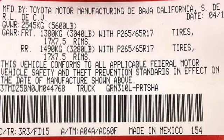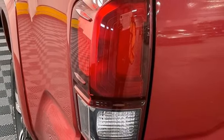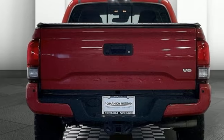It also features Qi wireless charging, external memory control, trailer hitch receiver, 4-wheel drive, and an integrated navigation system.